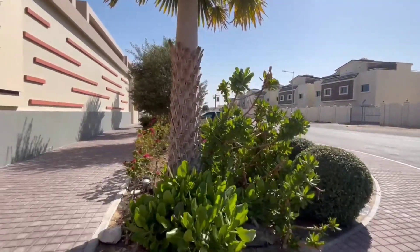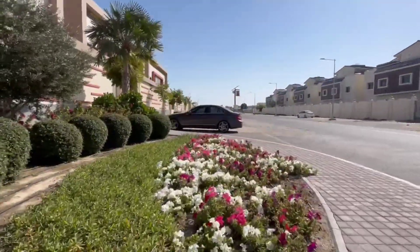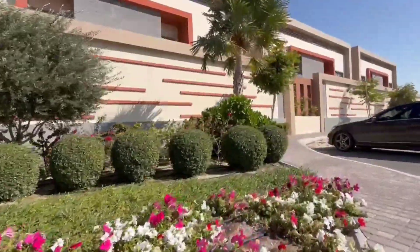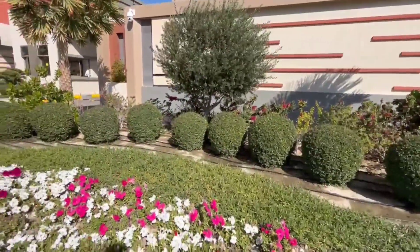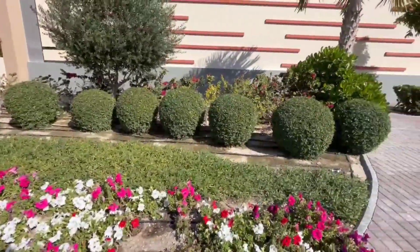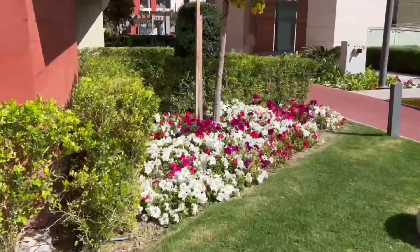Hello guys, welcome back to my YouTube channel! Today's video is different — it's short and different because I'm going to walk you through a flower garden. Those flowers are not mine; I'm used to showing you my gardens on my farm, but these flowers are from the place where I stay, and they all look the same.